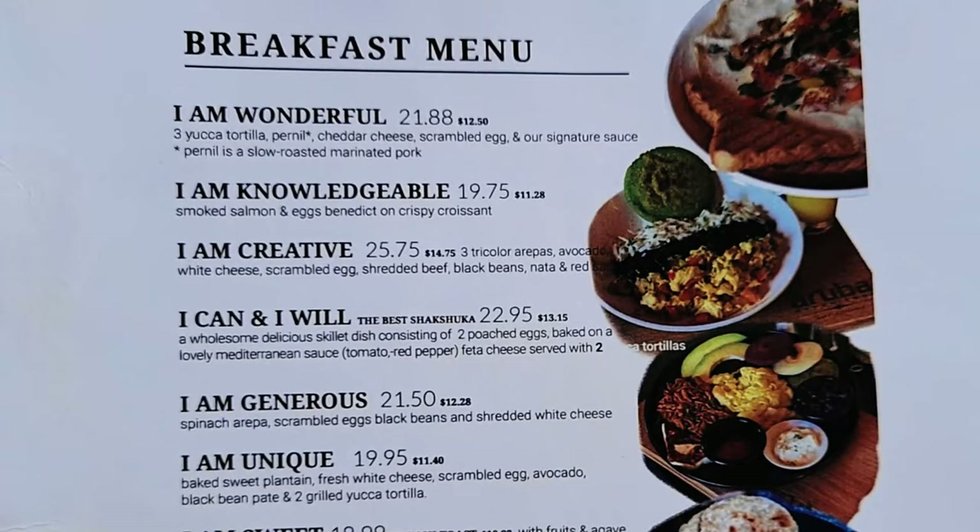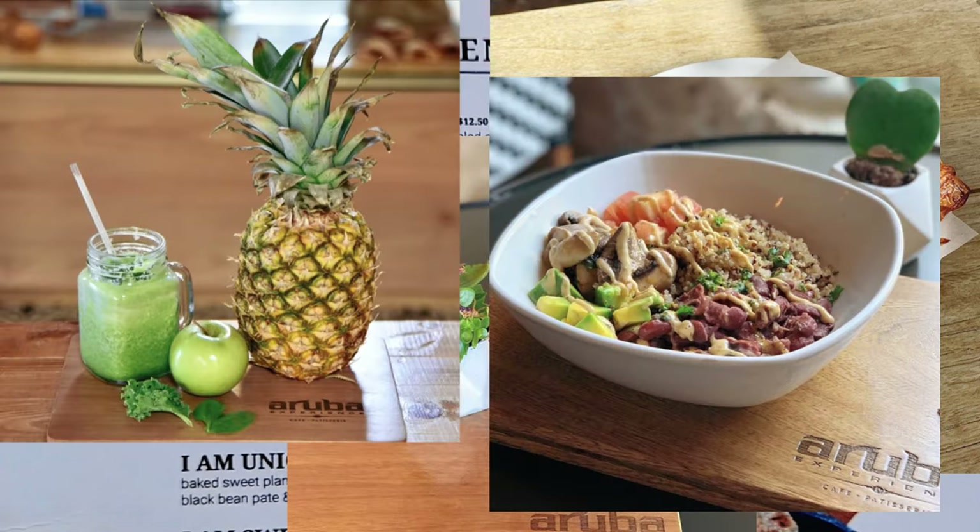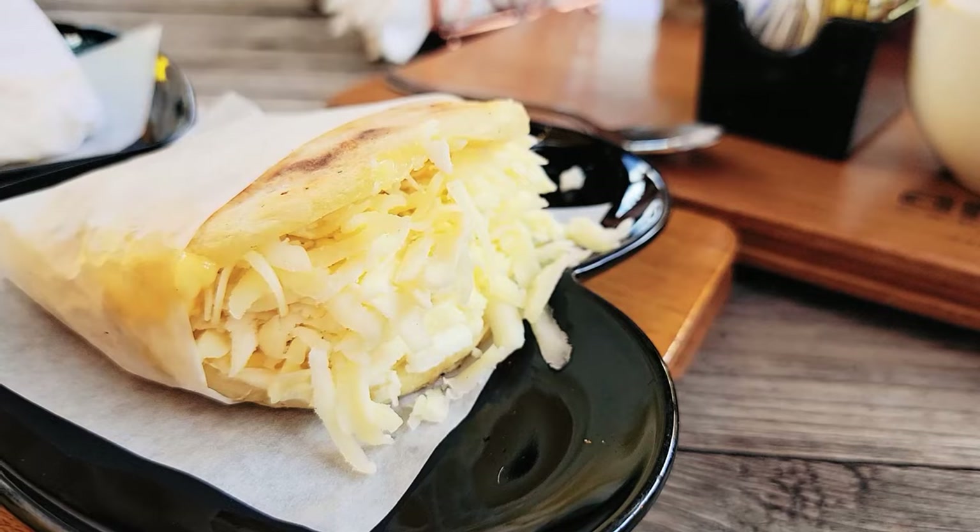They serve tasty croissants, coffee, healthy smoothies, salads, and my personal favorite — Venezuelan style corn arepas.